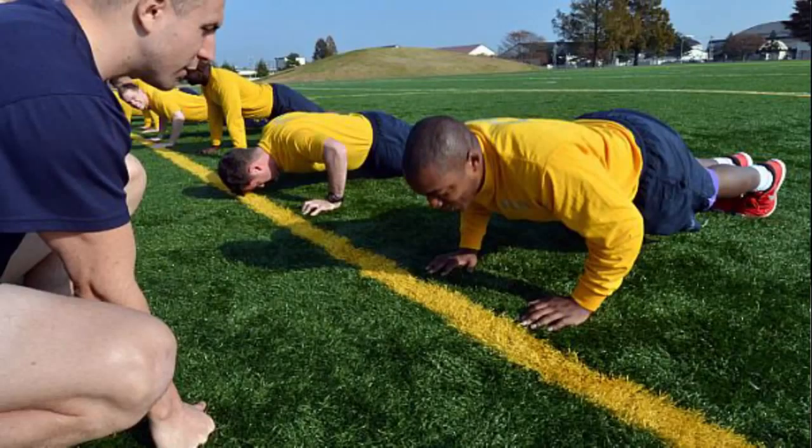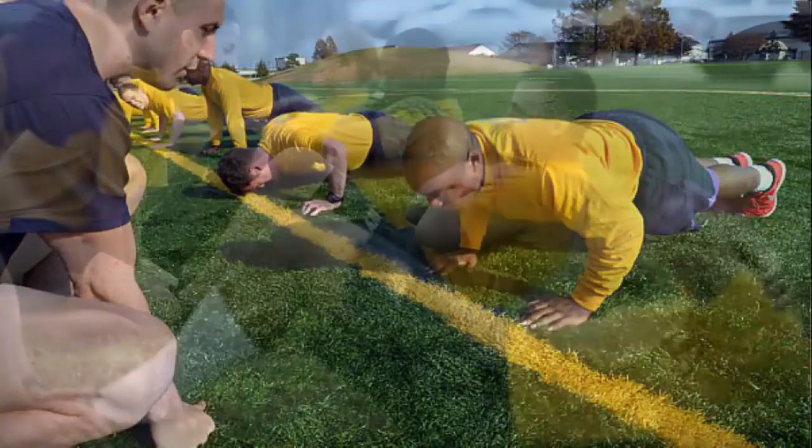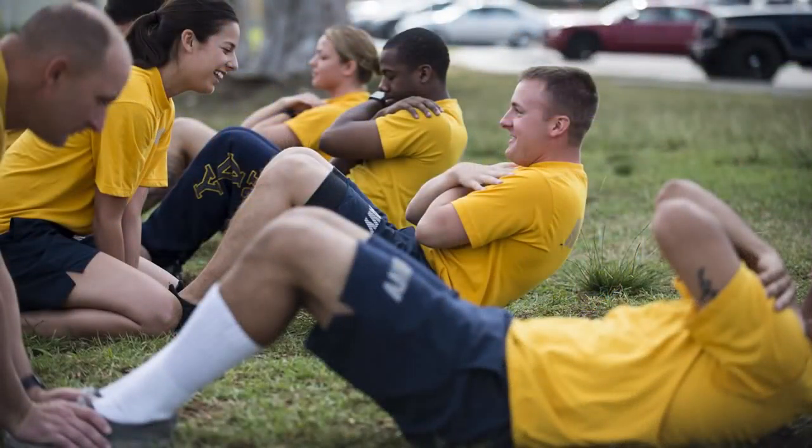Another Navy-wide test is coming up: the Physical Fitness Assessment, or PFA. Before and after your PFA, check all your information in the Physical Readiness Information Management System, or PREMS, to see if it's up to date. You should do this every cycle. Log on to PREMS and ensure your information is accurate.